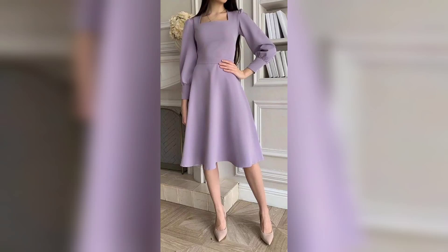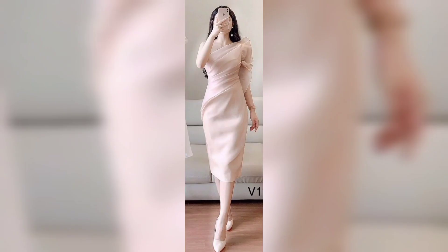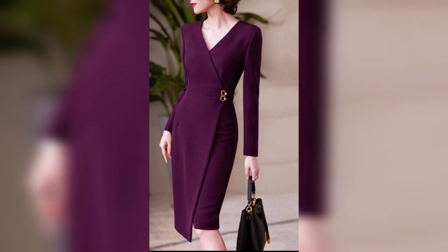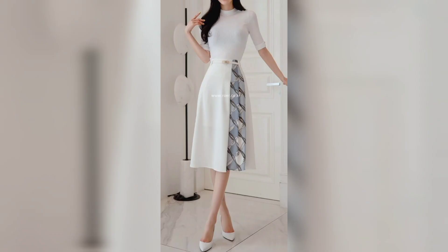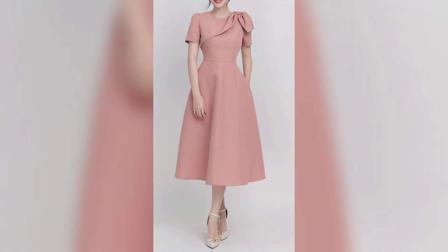Hello everyone, welcome to my channel Unique Fashion. This video is about our t-line dresses. You can wear them on casual days, picnics, and birthday parties. With a beautiful simple dress you can also wear it to your office and look gorgeous. The dress is so comfortable — that's the most important thing. This type of dress is very comfortable and you enjoy wearing it.